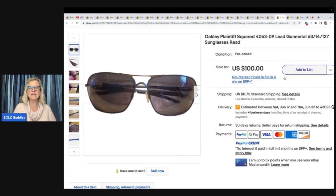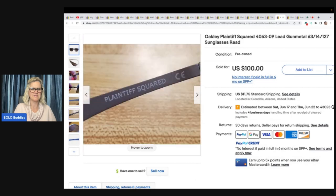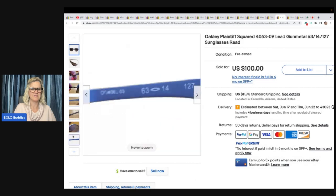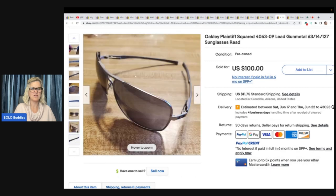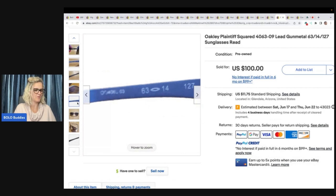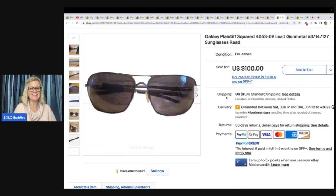Oakley Plaintiff Squared 406309 lead gunmetal sunglasses. She has lots of good photos covering every area of the glasses — that's very important. She bought them at Value Village for $1.99 and took a best offer of $51 plus shipping.